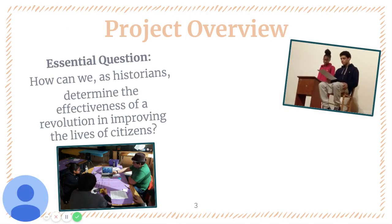The essential question in this project is: how can we, as historians, determine the effectiveness of a revolution in improving the lives of citizens? This is an eight-week project that starts with a unique NationX simulation in which kids are tasked with creating a fair and functional society while the class has been split up to represent the unfair conditions of the feudal system.